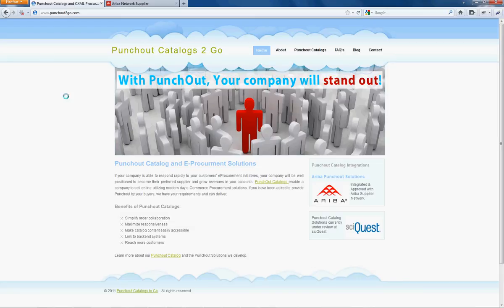Hello and welcome to this demonstration for Punch-Out catalogs through the Ariba supplier network. In this demonstration we're going to show you the process on how Punch-Out works through Ariba.